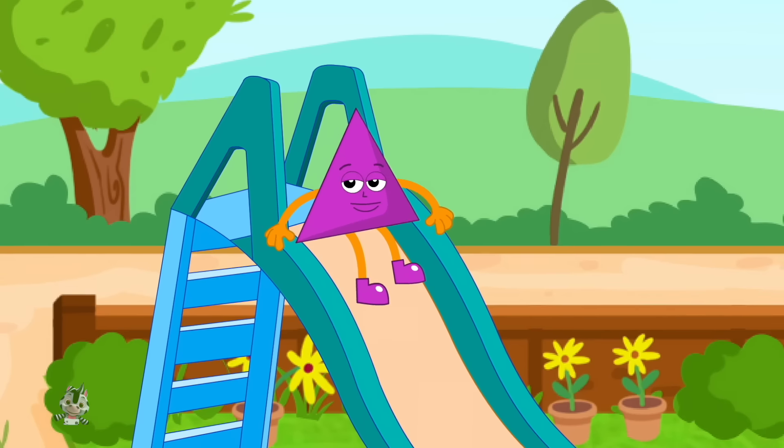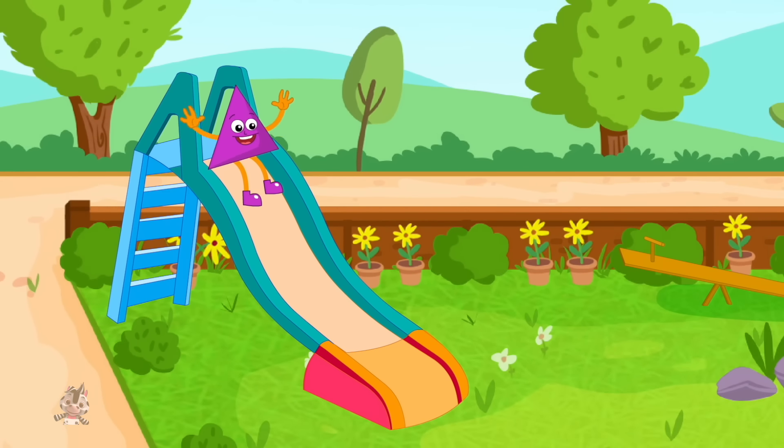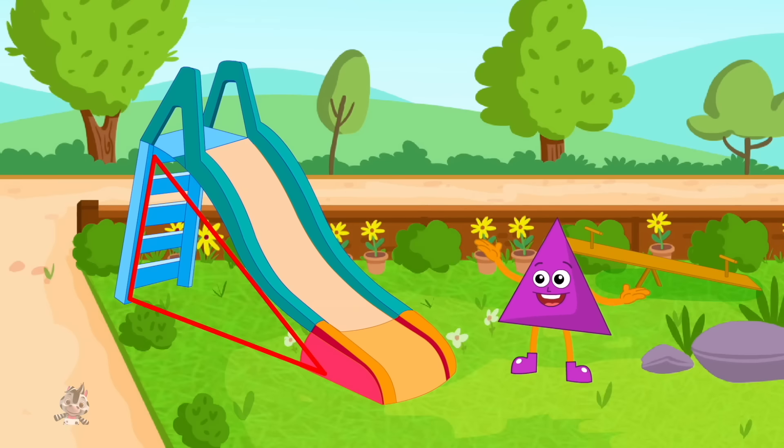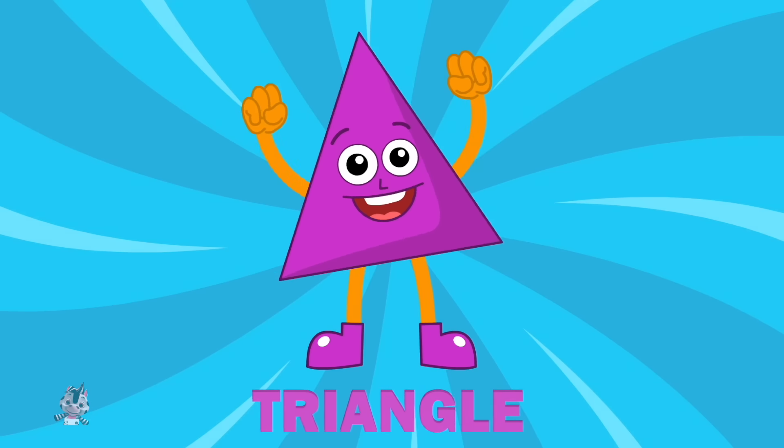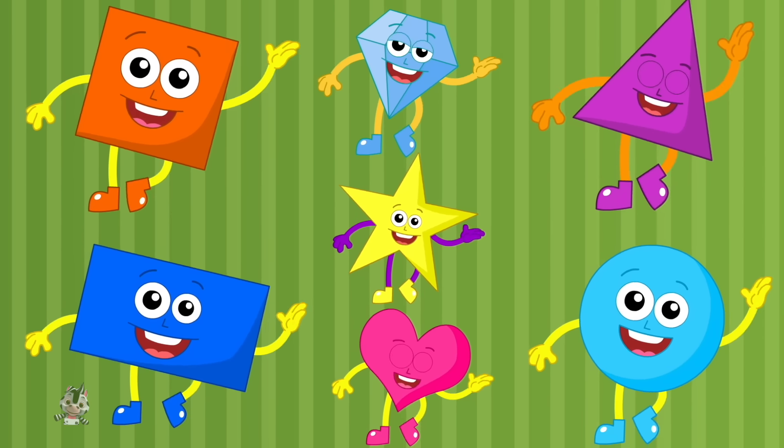I'm a triangle, triangle. I'm a pointy little shape, I have three sides. I'm a triangle, triangle. We are shapes, you can see us everywhere.